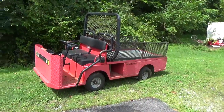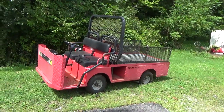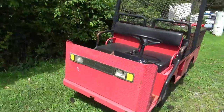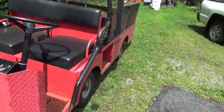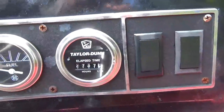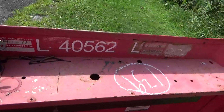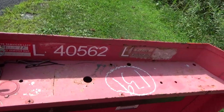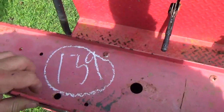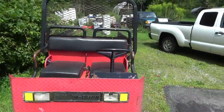Hey tubers, welcome back for another adventure. You're probably going to be seeing a lot of this thing. This is a Taylor-Dunn, what's called a burden carrier. It was bought in New York City at an auction. It's got 2700 hours on it, was known as 40562, and the auction number was 139. From the front it's got a cool look - it has the old roll bar on it.